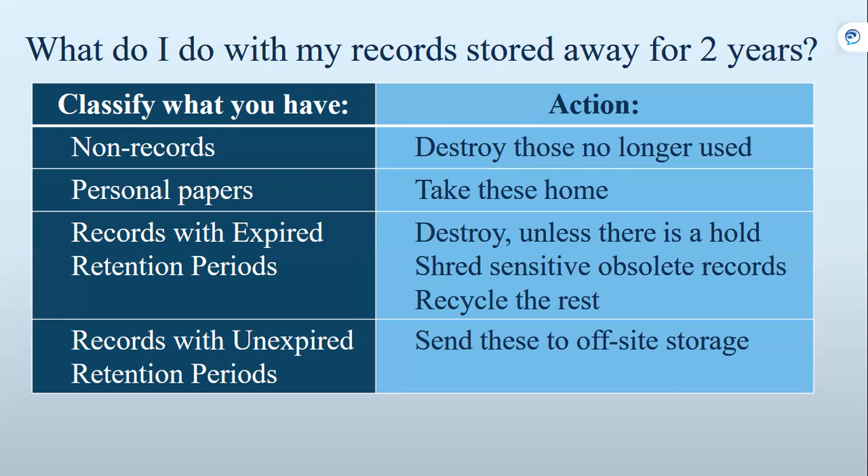For records without an expired retention period that are inactive, you would want to send those to off-site storage. We will be able to provide boxes — we think we have enough supply. We can also help you identify how to provide a list of them so that people will know what box to retrieve. We have an electronic system where we can put the records and the description in there so they can be tracked for your department.